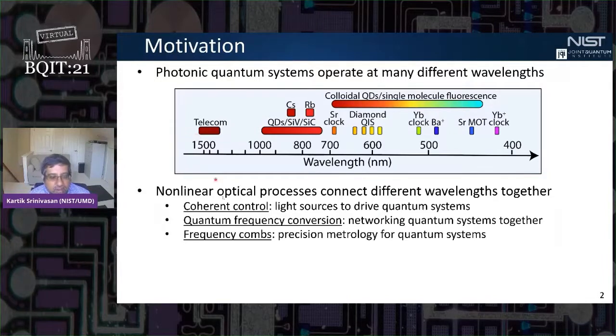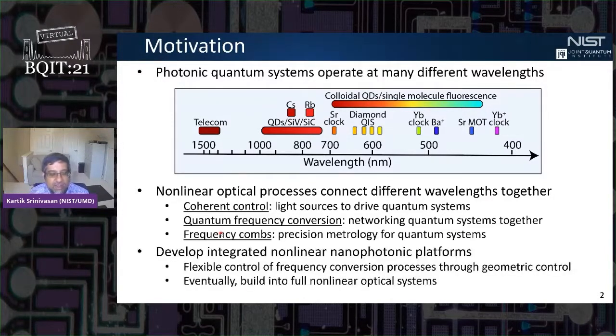We can think about this in different contexts. On one hand, we might want to generate coherent laser light at different wavelengths to drive quantum systems. On the other hand, we might want frequency conversion of quantum states of light in order to network different quantum systems together. And finally, we might want access to metrological tools like optical frequency combs that allow us to perform precision measurements on these quantum systems. Our basic interests have been in developing integrated nonlinear nanophotonic platforms that can flexibly address these different nonlinear optical processes.